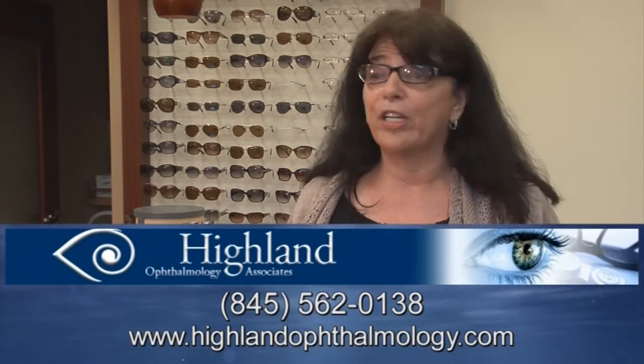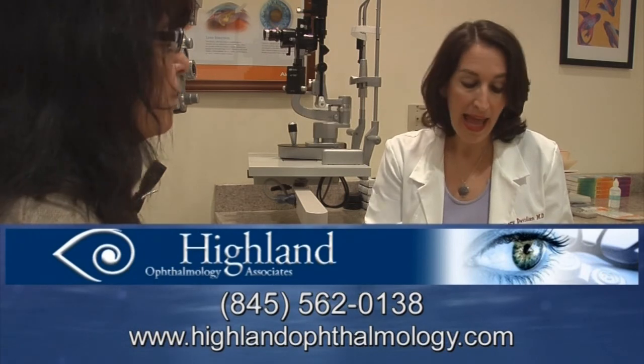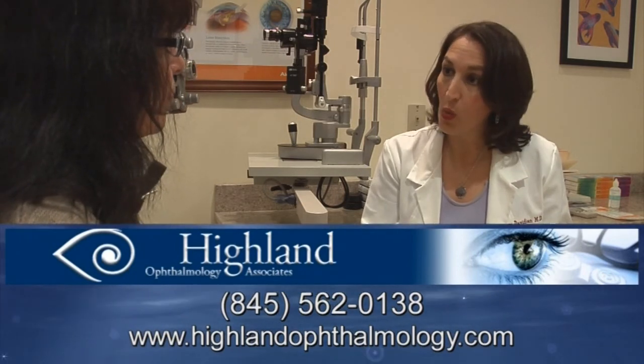Procara was like a magic band-aid that quieted down my eye when traditional medical treatment failed. Highland Ophthalmology Associates — clearly offering the most advanced treatments for your vision.